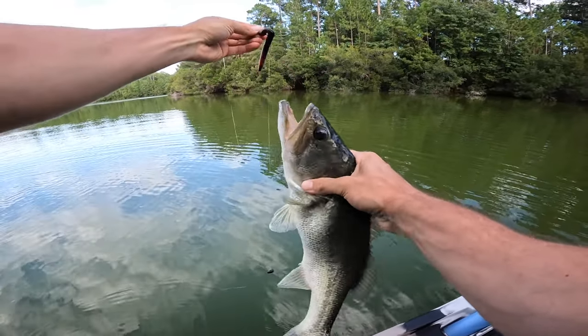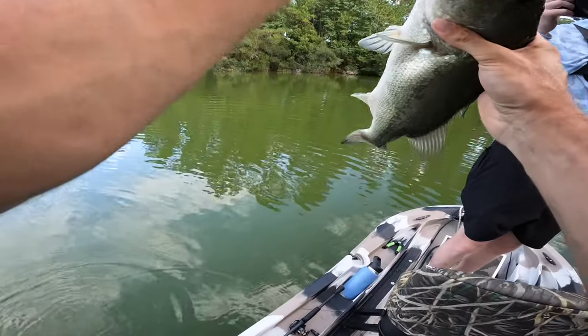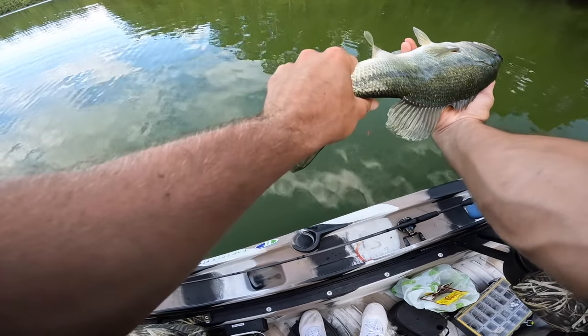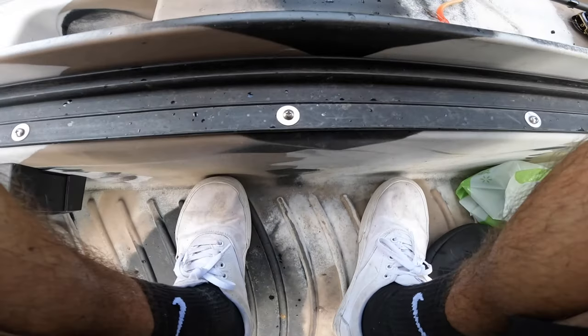That is our first fish of the video and I'm happy about it. Pretty fish on the Sweet Tater Pie! Look how skinny he is — that's why he didn't eat your bait. He just wanted to slurp up a Sweet Tater Pie.